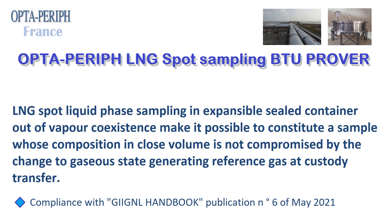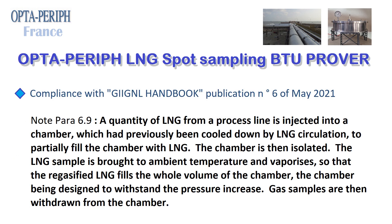LNG Spot Liquid Phase Sampling: Inexpansible Sealed Container, Out of Vapor Coexistence. This makes it possible to constitute a sample whose composition in close volume is not compromised by the change to gaseous state, generating reference gas at custody transfer. Compliance with GII GNL Handbook Publication No. 6 of May 2021, Note para 6.9: a quantity of LNG from a process line is injected into a chamber which had previously been cooled down by LNG circulation to partially fill the chamber with LNG. The chamber is then isolated.